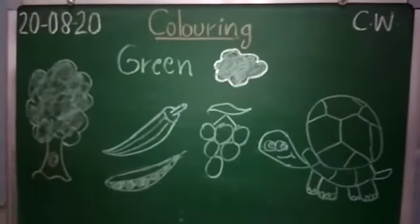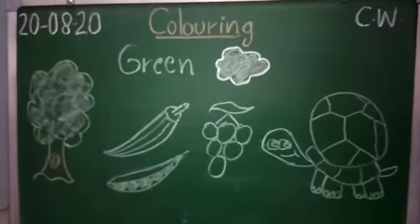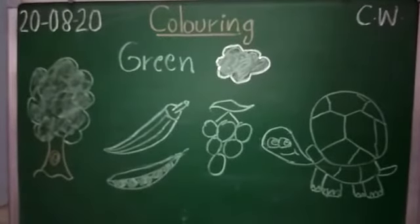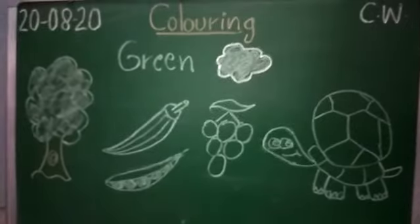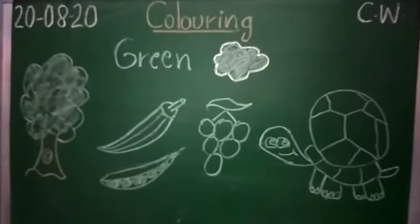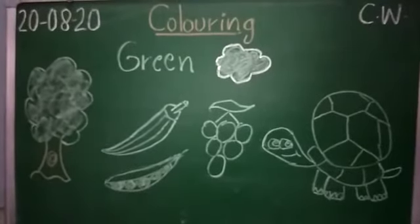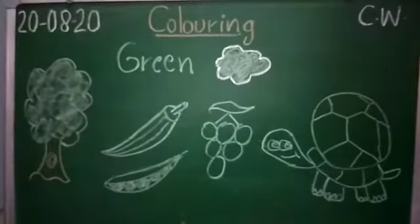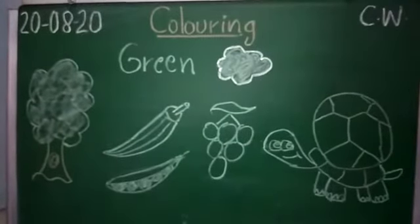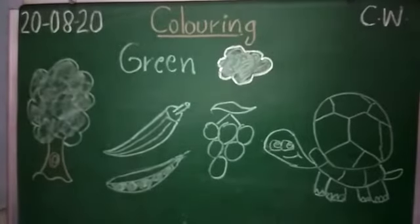Hello children, welcome to your online class. Hope you are all fine and taking precaution against COVID-19. So children, what is the topic of today's class? Today's topic is coloring. Yes, today we will do coloring in our coloring book. Okay, so before that we have to look at the board.